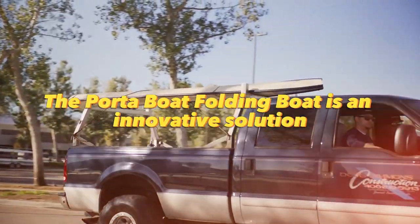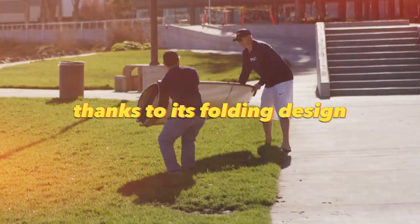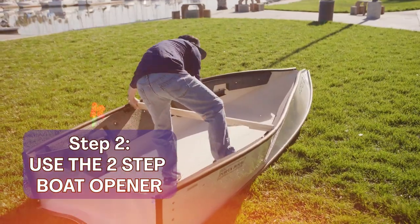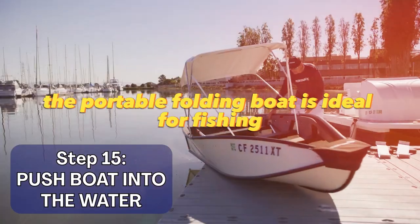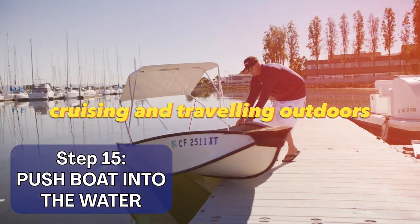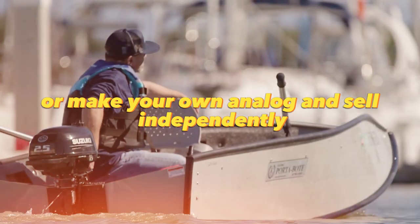The Portaboat Folding Boat is an innovative solution for water recreation enthusiasts. Thanks to its folding design, the boat can be easily transported and stored. It is made of strong material, which ensures reliability and durability. The Portaboat Folding Boat is ideal for fishing, river or lake cruising, and traveling outdoors. You can become an intermediary and sell such boats, or make your own analog and sell independently.